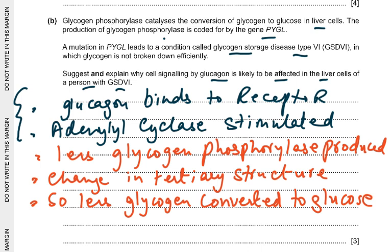For the cell signaling details, you could give any two: glucagon binds to receptor, adenylyl cyclase stimulated, G protein activated, cAMP formed, protein kinase A activated, or enzyme cascade. Even if you give all those points, only two marks are awarded for that part. Then the consequence: less glycogen phosphorylase produced, because the mutation has caused a change in the tertiary structure, so less glycogen is converted to glucose.